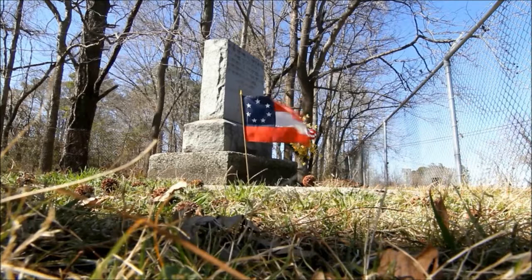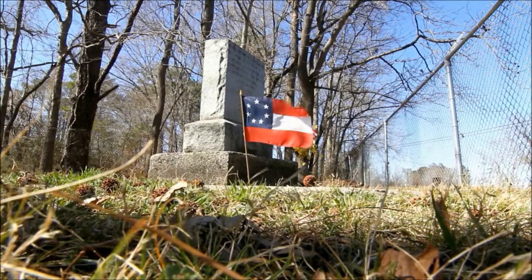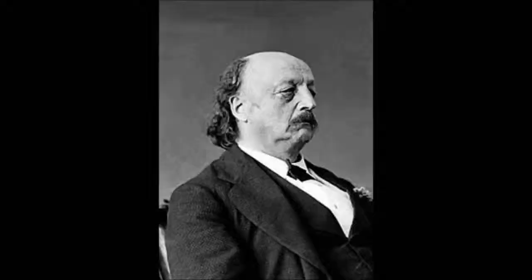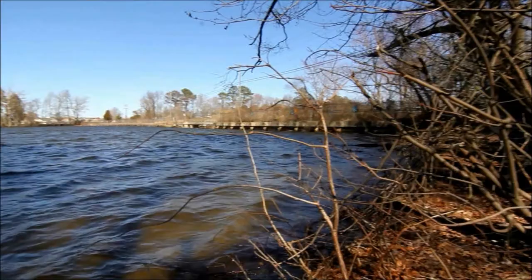The Battle of Big Bethel was one of the earliest land battles of the American Civil War after the surrender of Fort Sumter. It was a battle between the Union Army and the Confederate Army, which took place on June 10, 1861, in Hampton in York County, Virginia. Although it was a smaller battle, it got more publicity because it was one of the first engagements in the war. During this battle, the Union, led by Benjamin F. Butler and Ebenezer W. Pierce, had a total of 3,500 men.